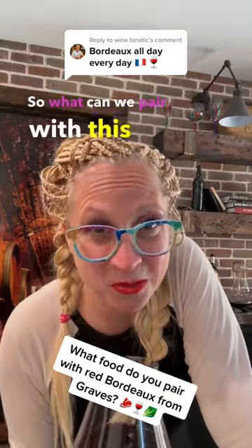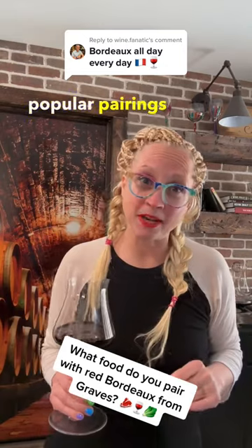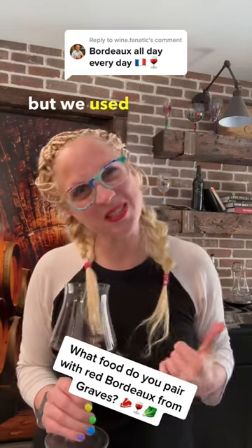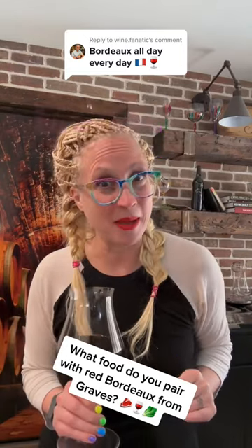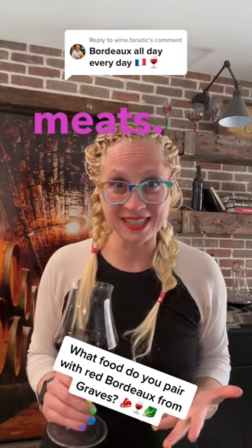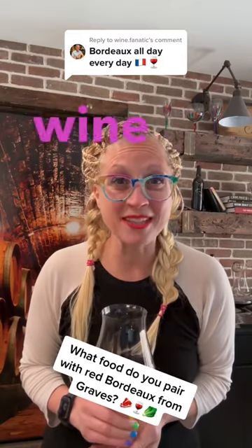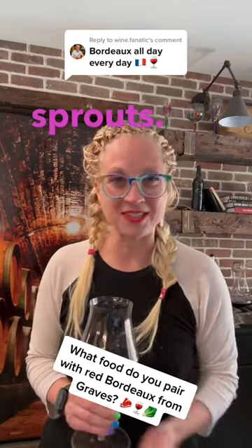So what can we pair with this wine? Well, honestly, a ton of stuff. Now one of the most popular pairings is actually lamb, but we used that last night to pair with our delicious Pomerol. So tonight I'm going to still recommend we stick with some richer meats — let's get some braised beef short ribs with a red wine sauce and Brussels sprouts. Cheers, friends!